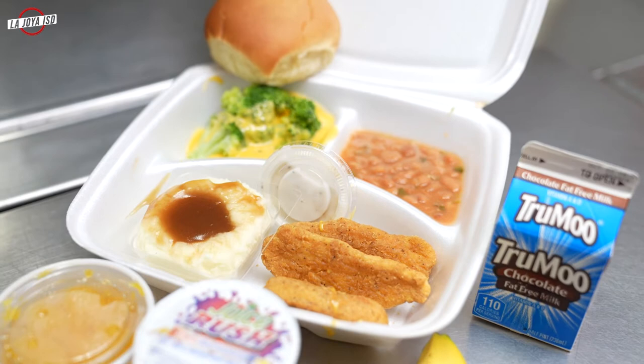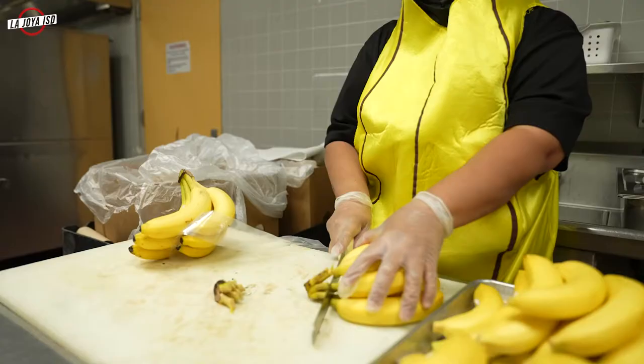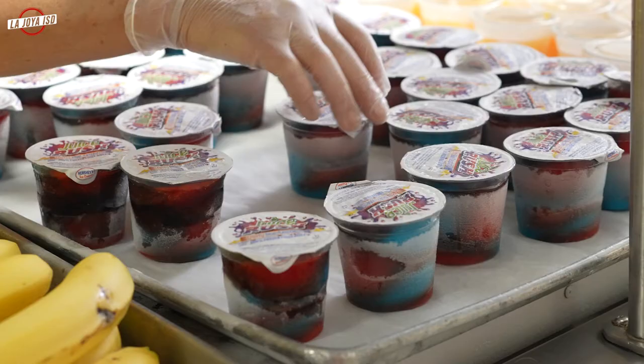We're celebrating National School Lunch Week. Today's menu is a chicken strip basket with mashed potatoes and gravy, broccoli and cheese, and charro beans. Also we have fresh bananas, mandarin oranges, and your first lunch cup.